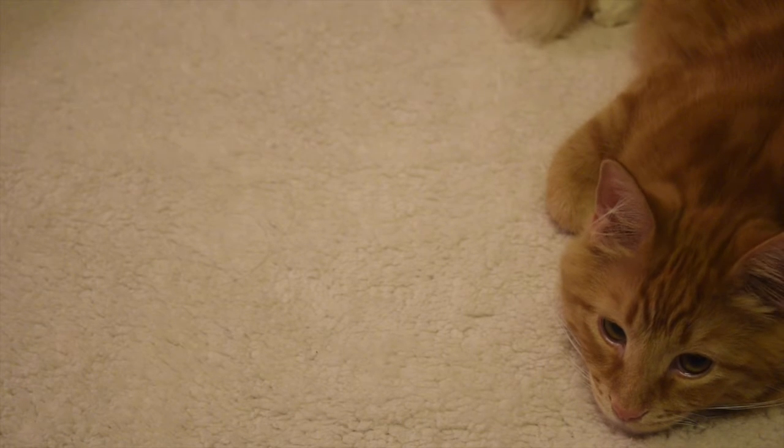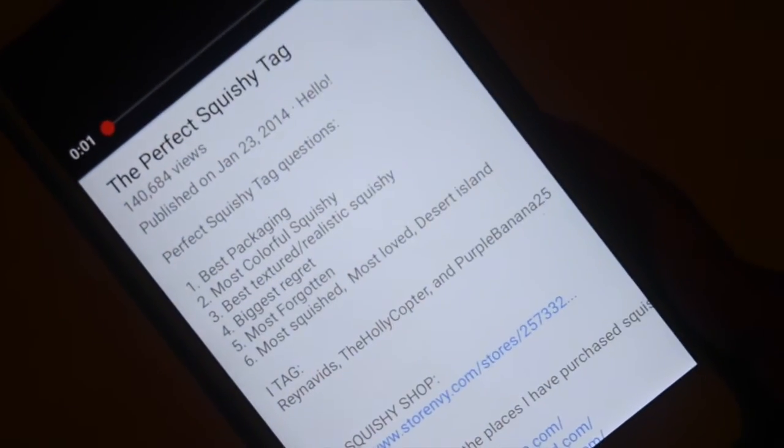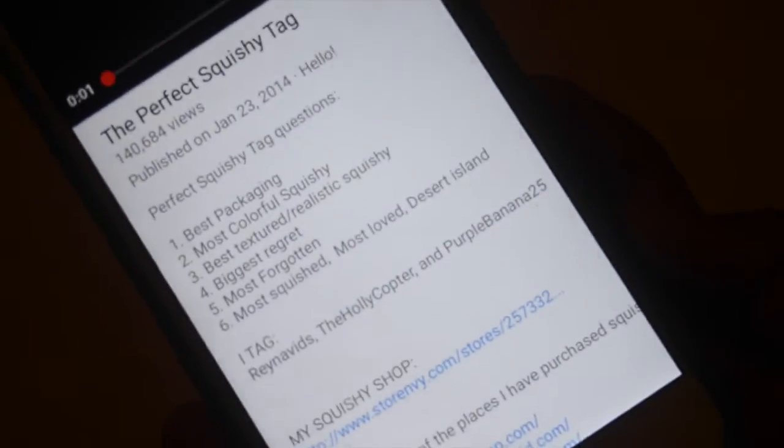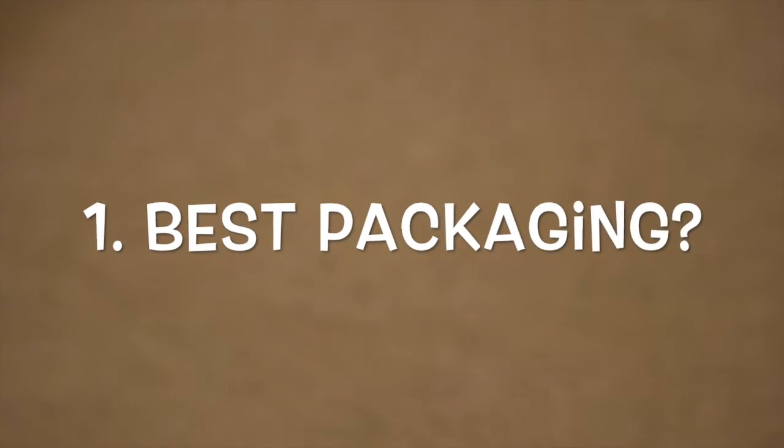Kitty, I can't film if you're on my blanket! The video I'll be doing today is the perfect squishy tag, and these are all the questions, so let's just get started. Question number one is the squishy with the best packaging.